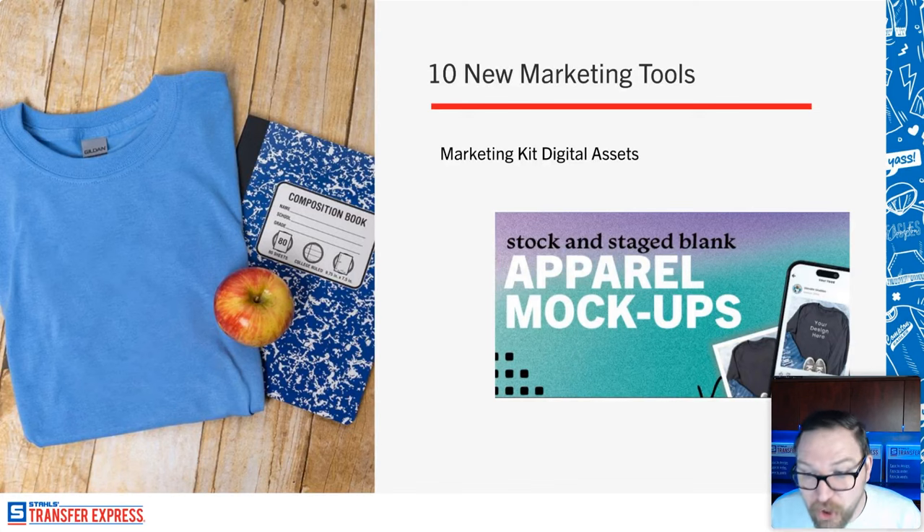Carol asked about pricing: the marketing kit is $40 as a show special — regularly $55 — so we're taking $15 off. It covers shipping and you get $15 back on your first order. The combo kit is $75 and gets you both the application kit and the marketing kit, including all these digital assets. Mike has been posting the special link in the chat.